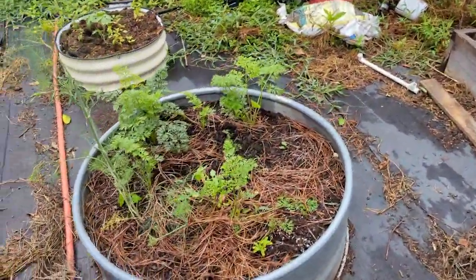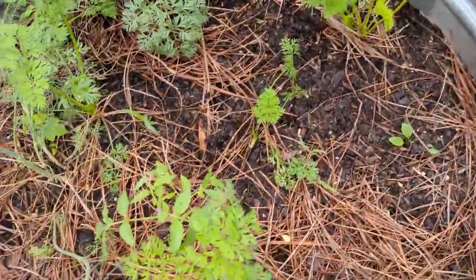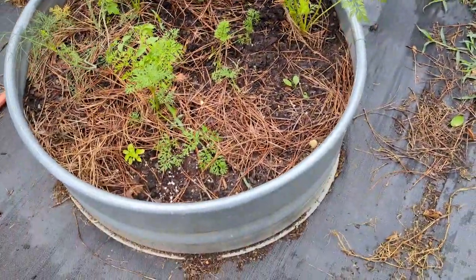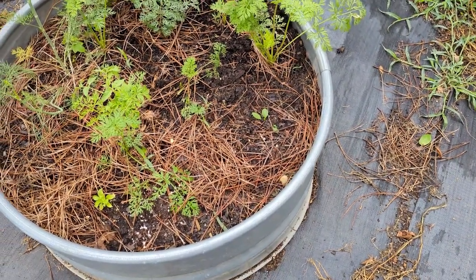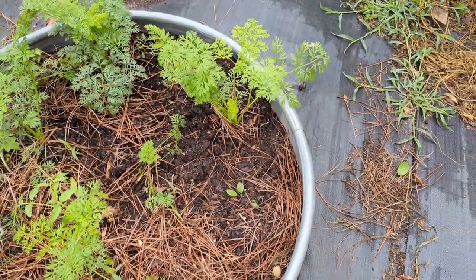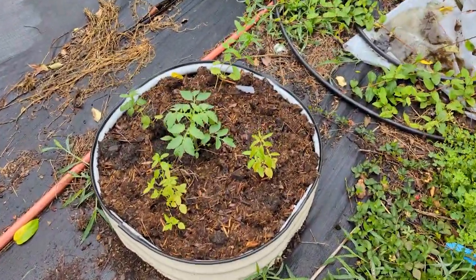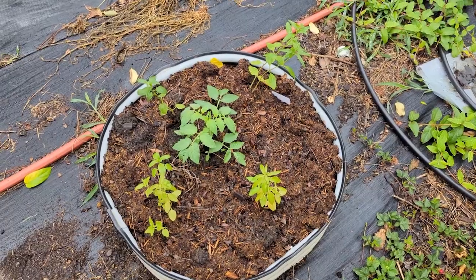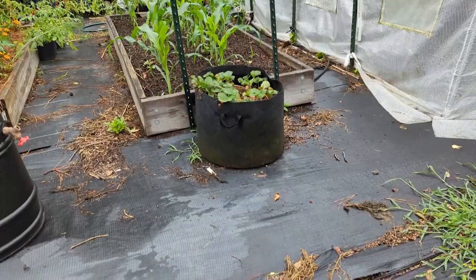This is what's left of my carrot bed. I've put in an Amish paste tomato, planted some dill, holy basil, and marshmallow in here. This one was our softneck garlic bed — that's another paste tomato which is really liking it in there, and these are all snapdragons I did from seed. That's my bag of strawberries.